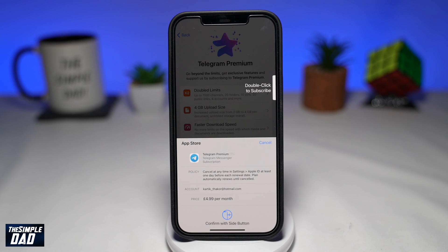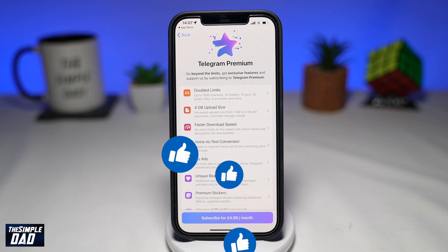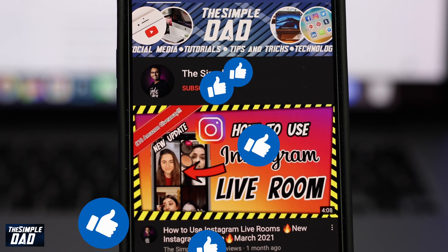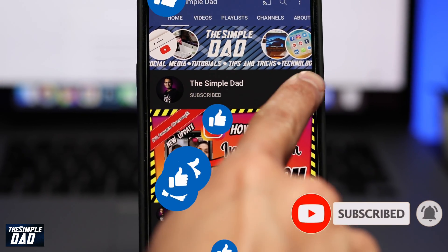And that is how to subscribe to Telegram Premium. If this video gave you any value, then please subscribe to see more videos like this. If you have any other questions, then please do let me know in the comment section down below. Thanks for watching and see you in the next one.